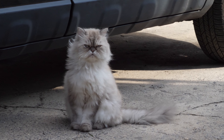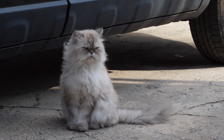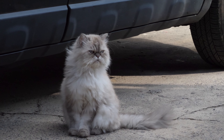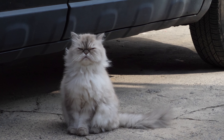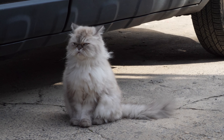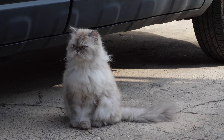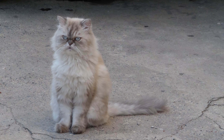Persian Cat. The Persian Cat is one of the most recognizable and beloved cat breeds in the world. Known for its long, luxurious coat, distinctive flat face, and gentle temperament, Persian cats have a distinctive appearance with a rounded face, short nose, and expressive large eyes. Their long coat comes in a wide variety of colors and patterns. They have a stocky, medium to large-sized body with short legs and a bushy tail.